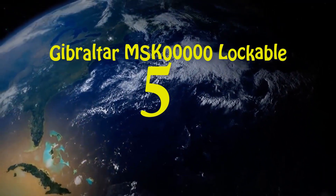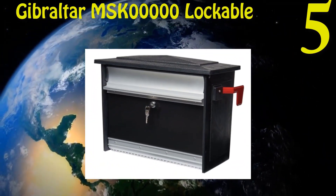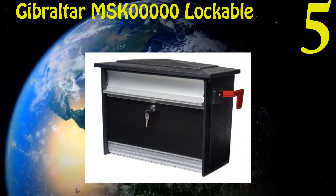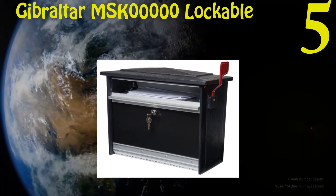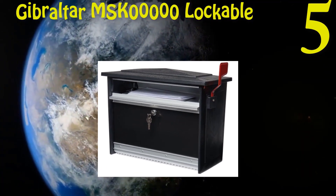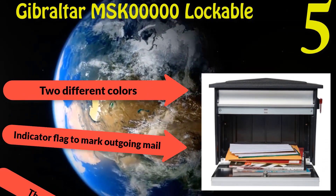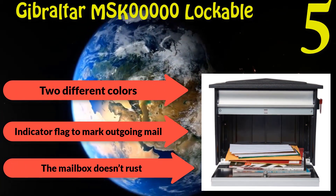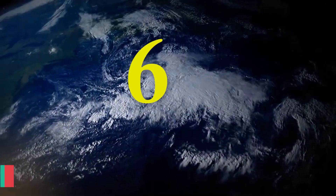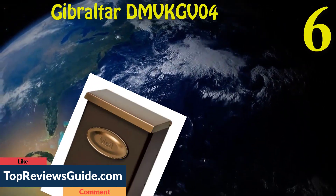Number five: Gibraltar MSK000000 Lockable Security Mailbox. Extremely affordable. The aluminum body will discourage most mail thieves. You can hang this mailbox on both curbs and porches. Available in two different colors. Includes an indicator flag to mark outgoing mail.